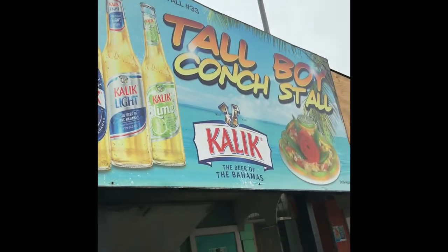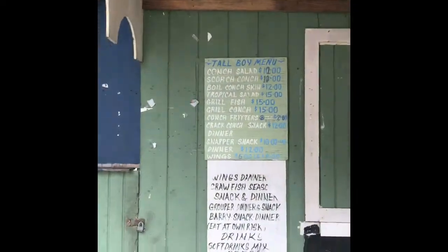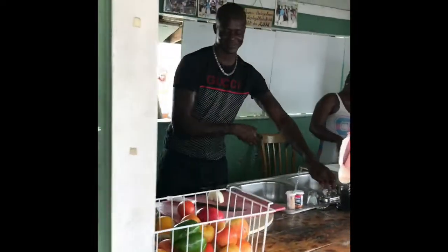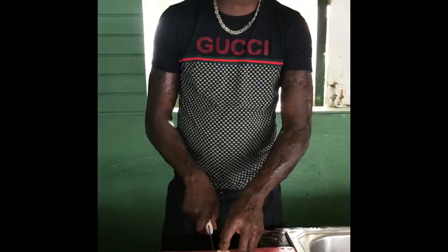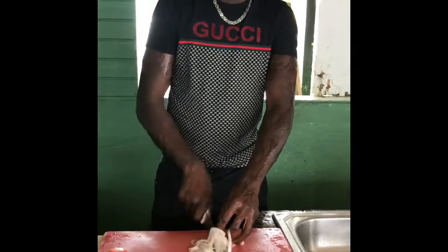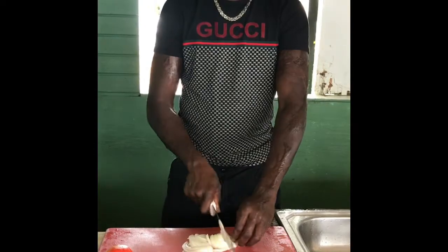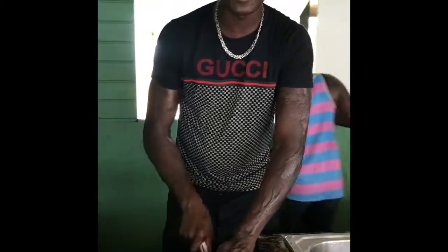Good afternoon everyone and welcome to our first installment of It's a Keeper Travel Diaries food explosion. We're here at Tall Boy's Conch Stall, located on the eastern area of the island of New Providence in an area called Portiskey Dock, affectionately known as Under the Bridge. Tall Boy has agreed to show us his expert skills in making his world-famous tropical conch salad, and as he's saying, we're going to want to just take pictures of this.